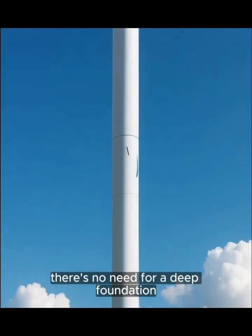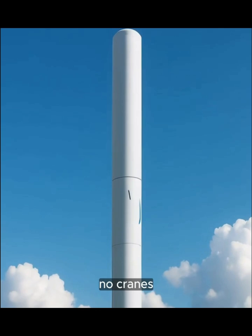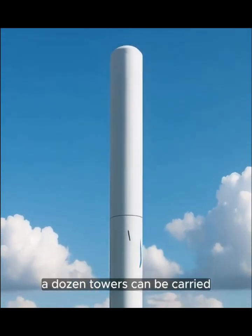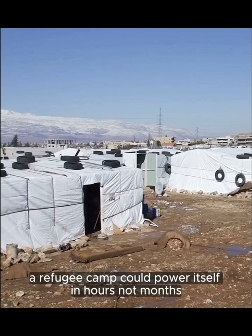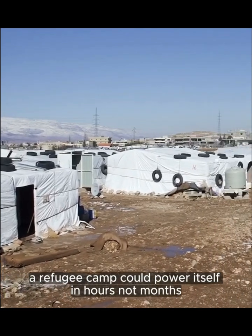There's no need for a deep foundation. No cranes. A dozen towers can be carried and installed by a single farmer. A refugee camp could power itself in hours, not months.